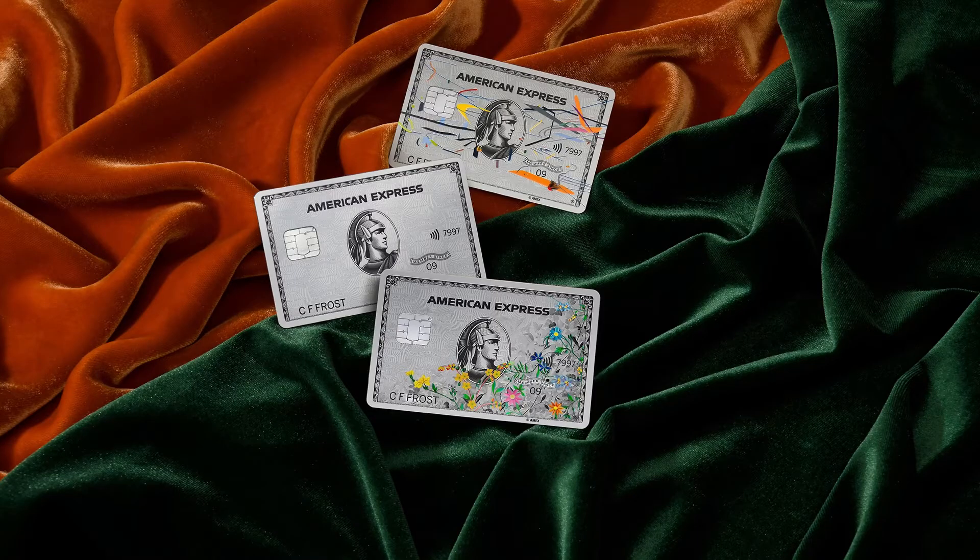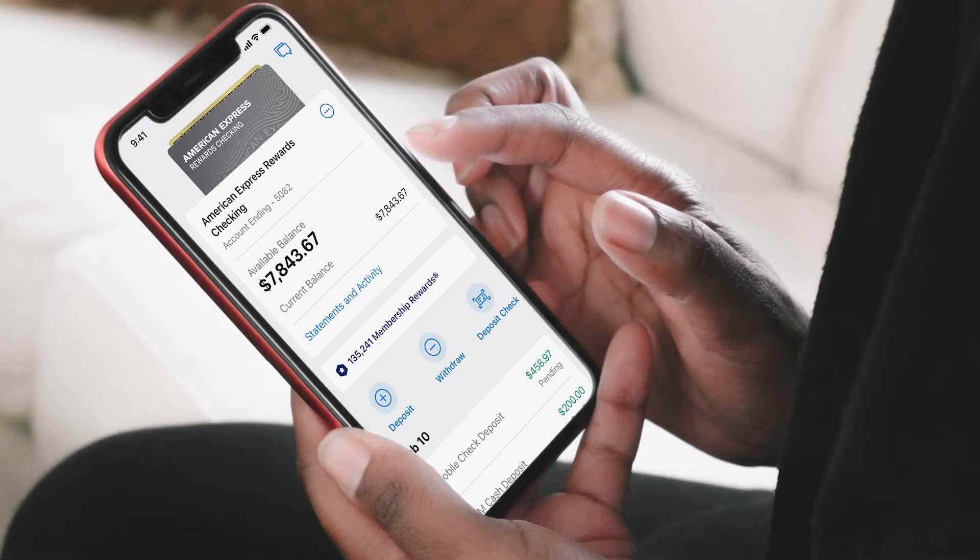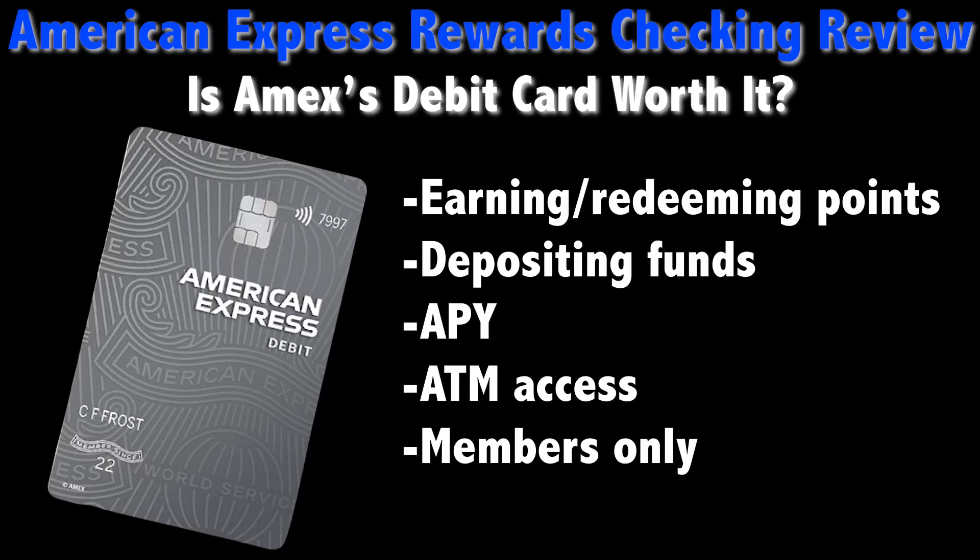While American Express may be mostly known for its high-end credit cards like the Platinum, the company recently introduced a new debit card option. With Amex Rewards Checking, customers can enjoy a number of banking perks alongside other benefits such as purchase protection, all without monthly fees or a minimum deposit requirement. So what else does Rewards Checking have to offer? Let's take a look at a few things to know about the account, including how it stacks up against some of the hype surrounding it.